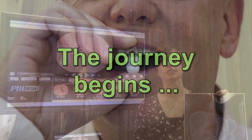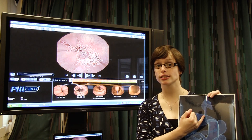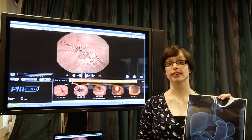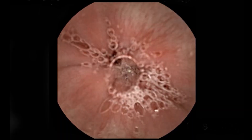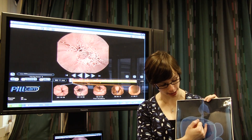When Professor Carding swallowed the capsule, it went down his oesophagus. As with anything we swallow, it passes through the oesophagus fairly rapidly, so we actually only have one individual picture of Professor Carding's oesophagus before it passed on into his stomach.